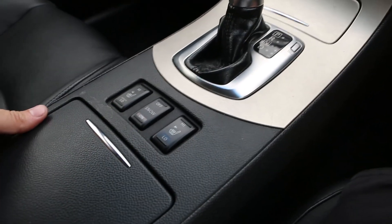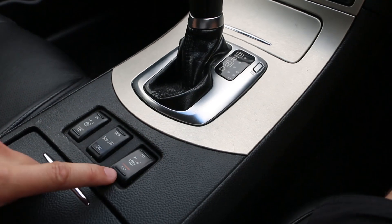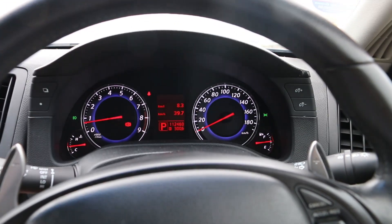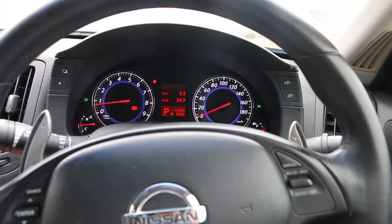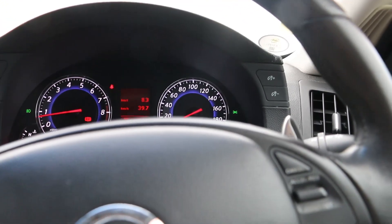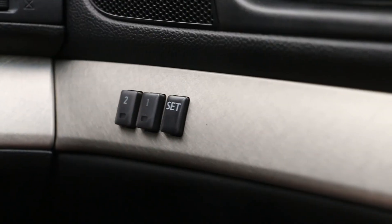Down here, it's part of the premium package — you've got heated seats for the two front seats. This is also part of the premium package: you get the telescopic tilt and steer. And when I get in and out of the car it will automatically move into my position. Memory seats as well.